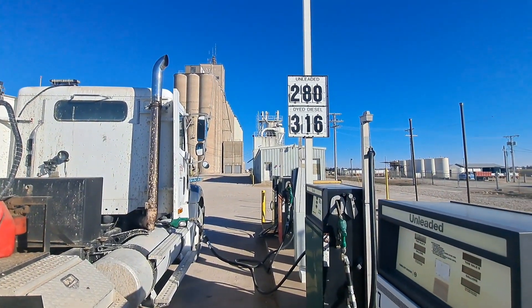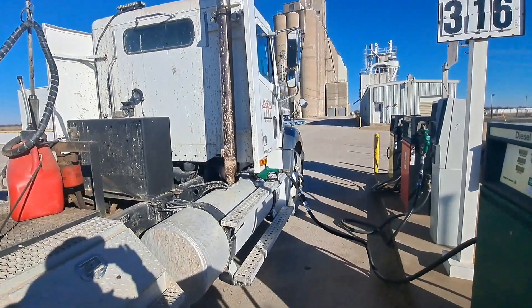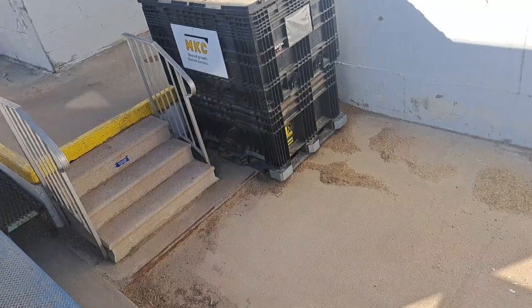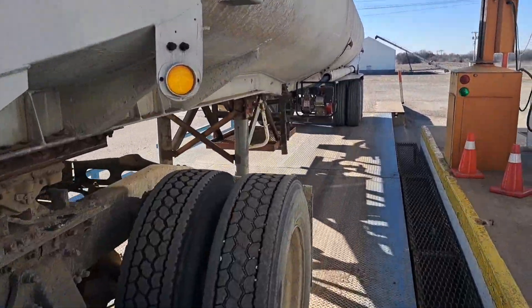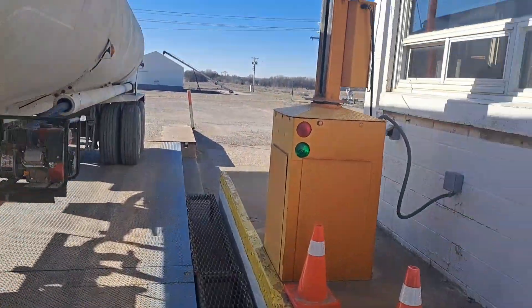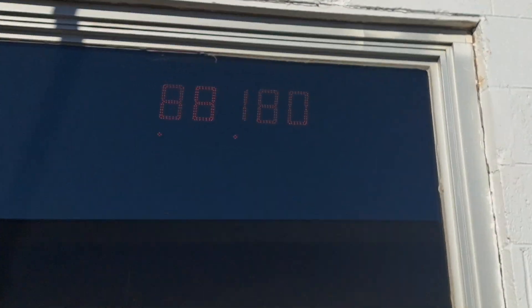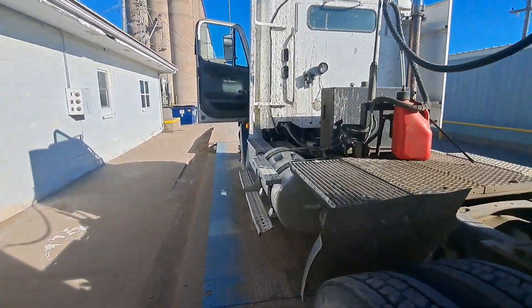It's only $3.16 a gallon — giving it away this morning. I should have mentioned that's dyed fuel. Road fuel's even more expensive. We might as well find out where we're at with what we've got on while we're close. We ain't bad at all — 88, 180. Hard to see up there, but not terrible.